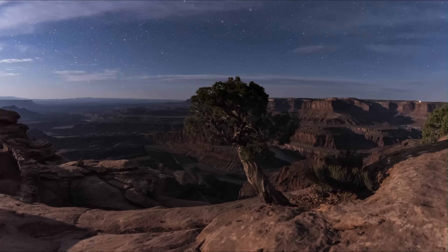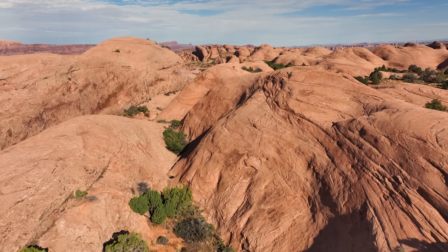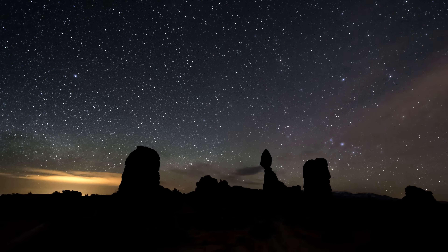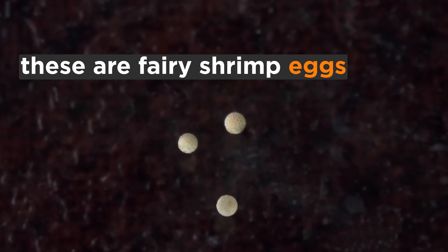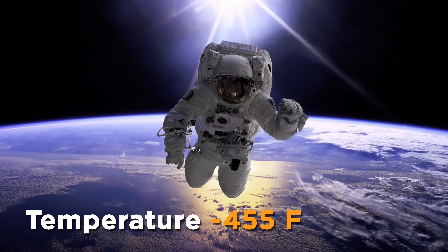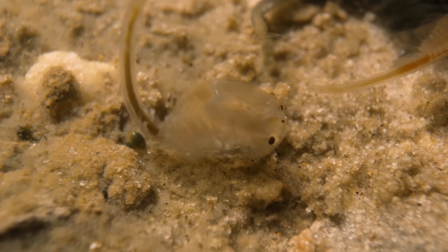In that dormant, dehydrated state, they are incredibly resistant to other environmental stresses. They can withstand very high temperatures and very cold temperatures. They've even been taken out into space — their eggs were taken outside the spacecraft into the vacuum of space, exposed to the full ionizing radiation of the sun, brought back into the spacecraft, back down to Earth, put in water, and they hatch.